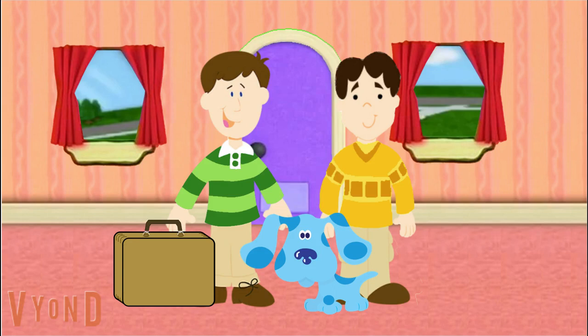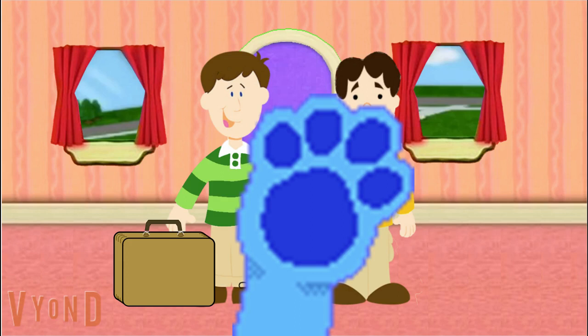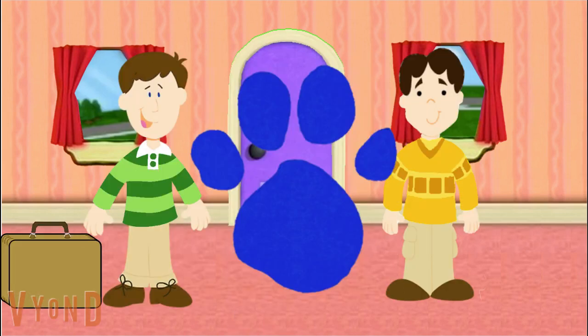So what are we gonna do today? That's a good question. Blue, what do you think we should do today? Bark bark bark bark bark. Oh, that's a great idea. We'll play Blue's Clues to figure it out. How I've missed playing Blue's Clues. We are gonna play Blue's Clues because it's a really great game. Yeah.